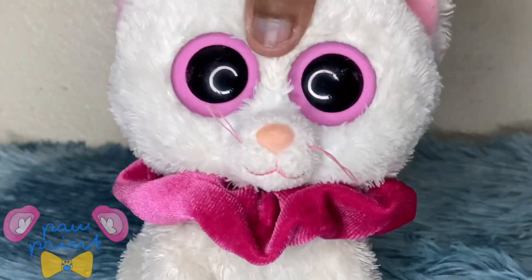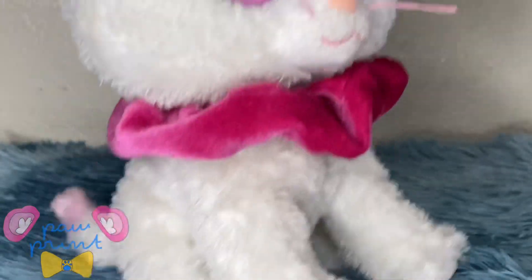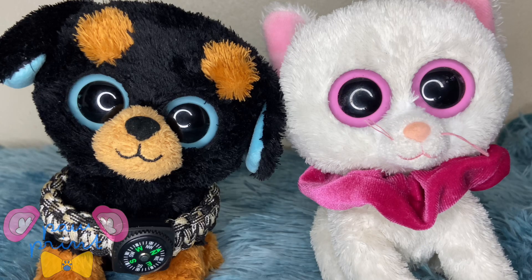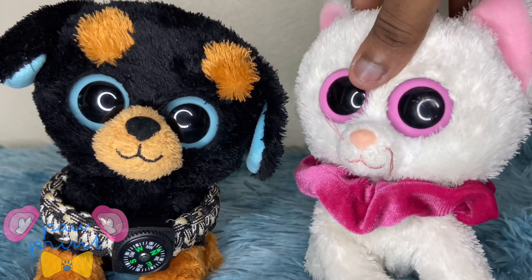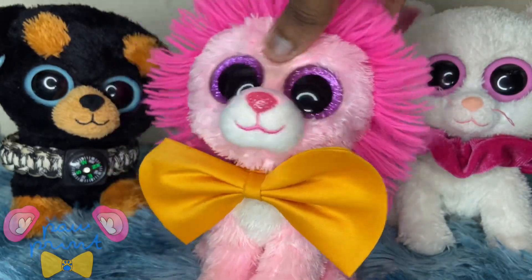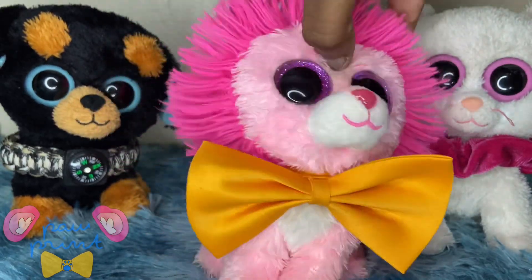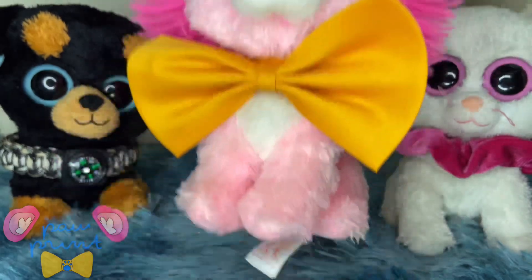I also put a pink scrunchie on Cashmere because I had nothing else to put on her and she looked weird without something on her neck, and this fit really well. That's basically all I have to say about them. Anyways, that's it for this video — I hope you enjoyed it and I'll see you guys next time. Paws up!